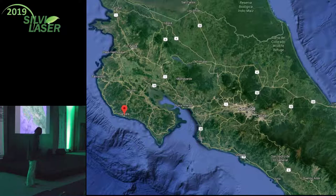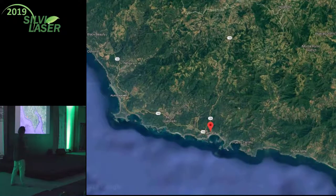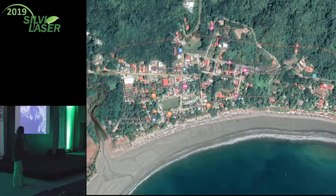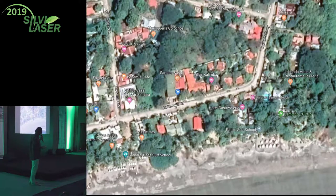This is Costa Rica - there is Samara, a really cute town. It's just the right combination of expats and locals, very harmonic, people are really chilled out with that Pura Vida style. It's a beautiful half-moon shaped bay. There is a reef underwater - you could do underwater LiDAR there as well to map the coral reef structures.